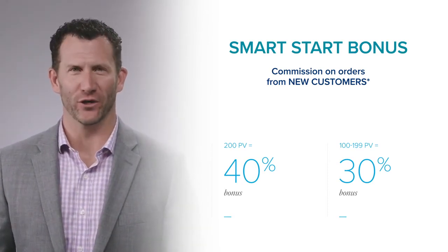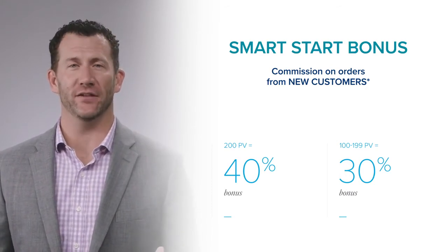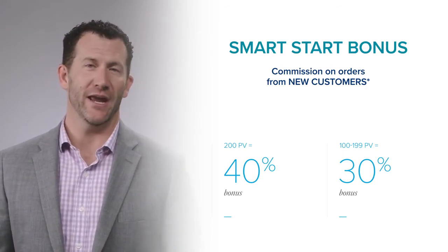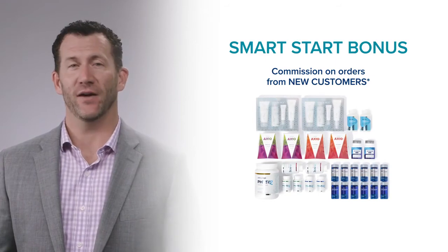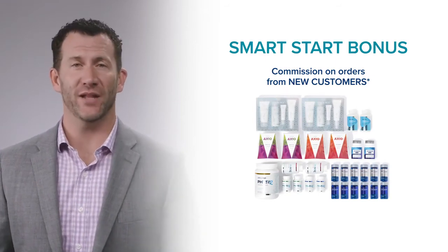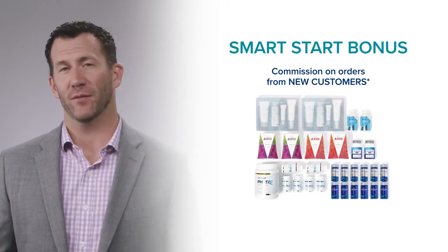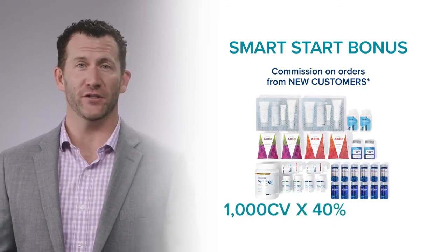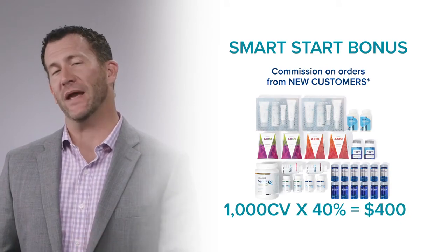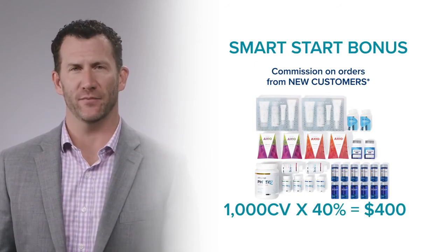As a distributor with at least 200 PV every month, I earn 40% of what my new distributors, new subscription customers, and new customers order on their first order. An easy example is a Platinum Pack. If I sign up a new distributor who purchases a Platinum Pack, I earn 40% of the commissionable volume of that Platinum Pack. A Platinum Pack has a CV of 1,000 points, so 40% of 1,000 points is $400. That bonus is paid every single week, so if I sign up a new distributor who purchases a Platinum Pack this week, next week I get paid $400.